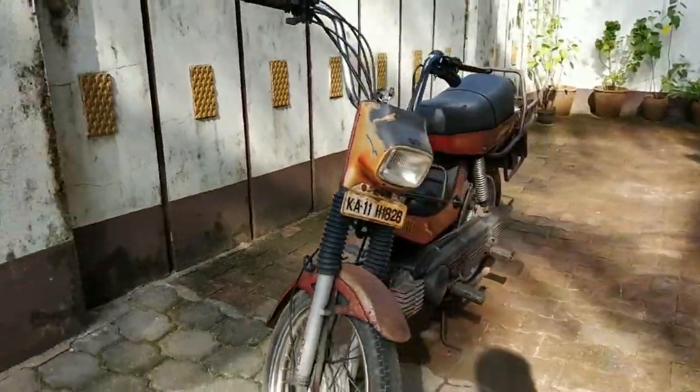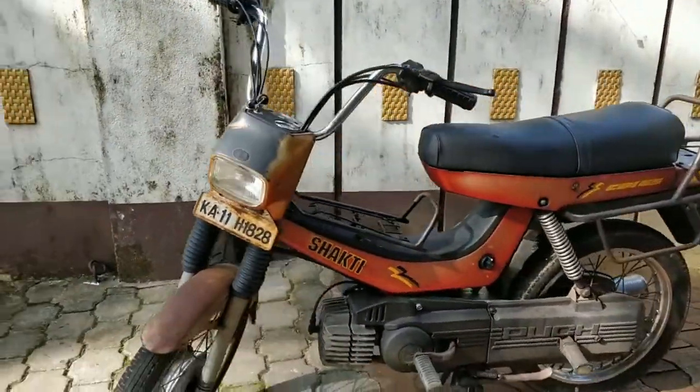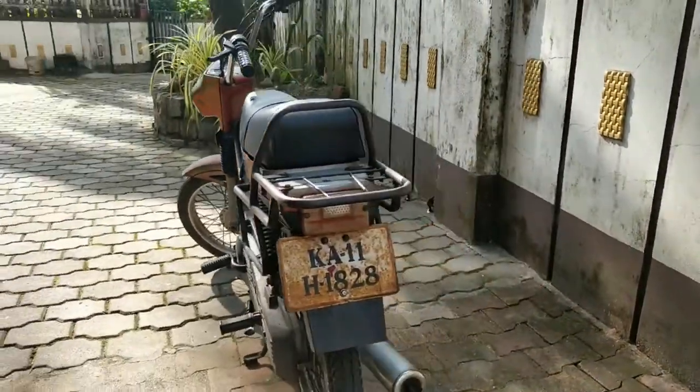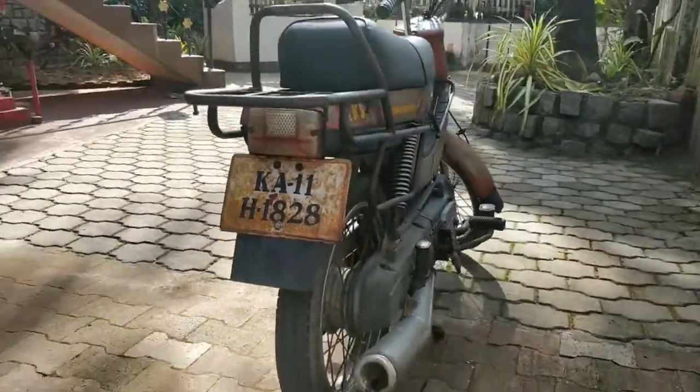Let's start this moped and show you how it sounds — the classic two-stroke 65cc moped sound.